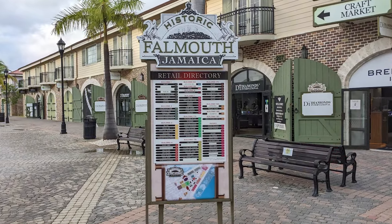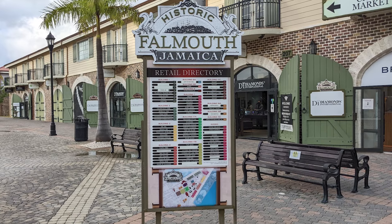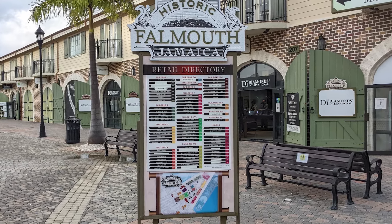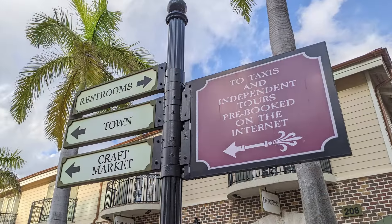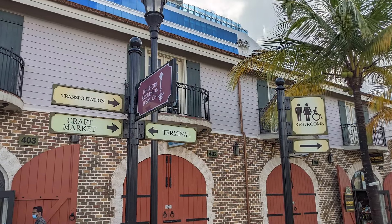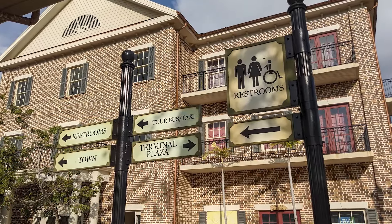A directory kiosk, located toward the right side of the main courtyard just past the security building, included a map and listing of retailers, which made it easy to find everything we were looking for. Additionally, signage located throughout the cruise center was also helpful for finding restrooms, transportation, the city, the cruise terminal, and more.